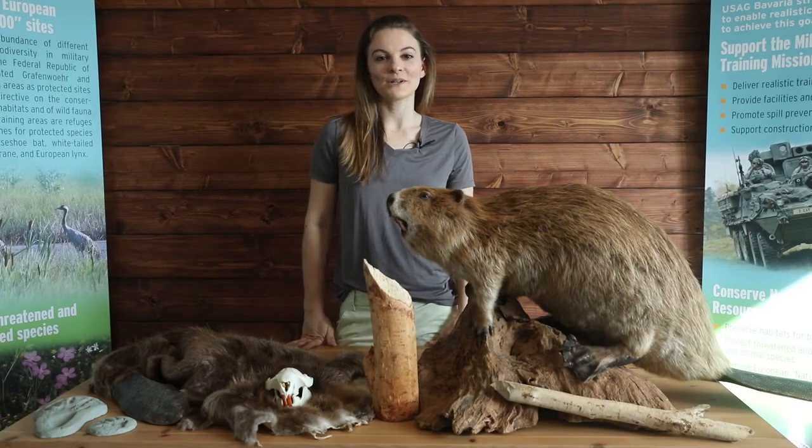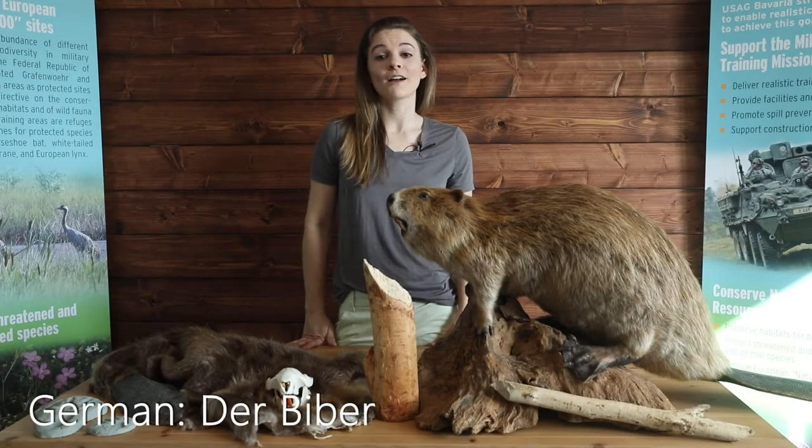Hi everyone, I'm Krista from the DPW Environmental Division and today I'm going to be talking all about beavers.